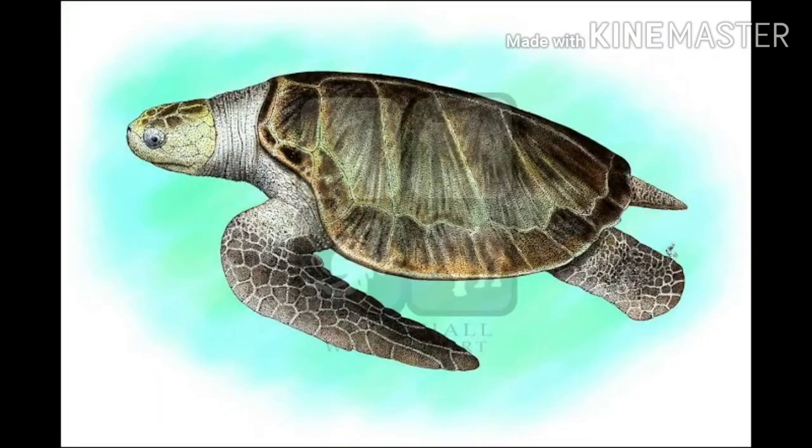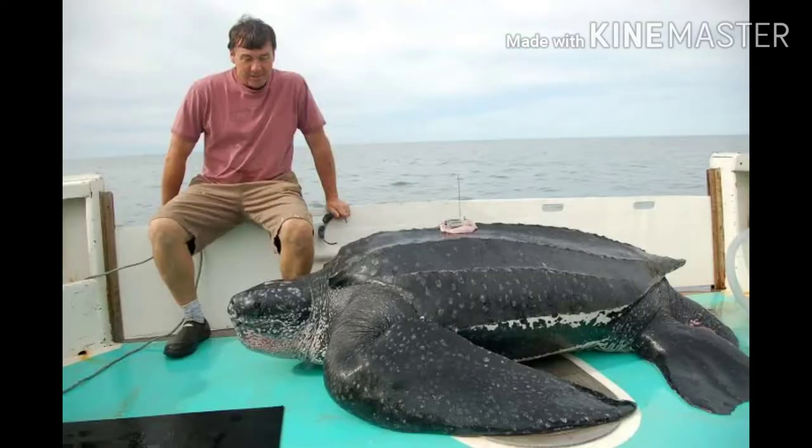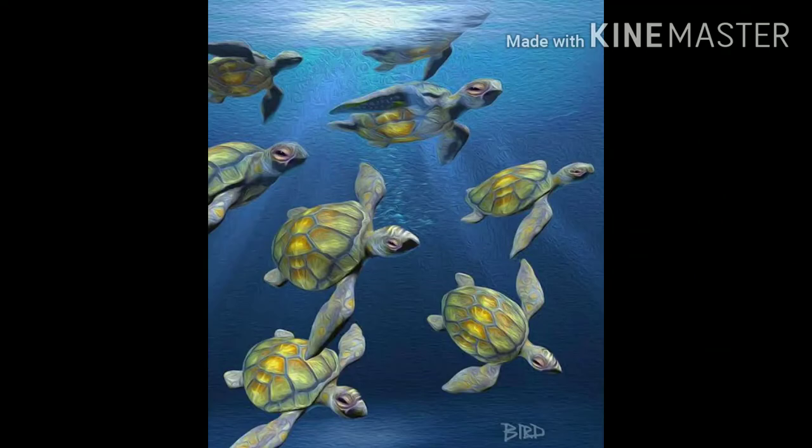Compared to most tortoises, sea turtles are huge. From the smallest species, the olive ridley weighs up to 35 kg when fully grown. The largest of them all, the leatherback, grows to a length of 2.2 meters and each could weigh as much as 700 kg.